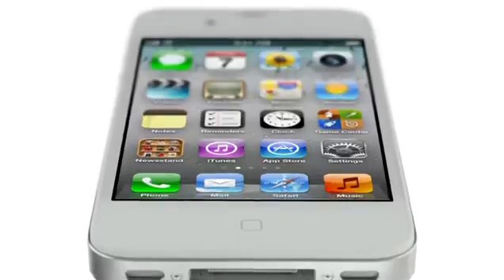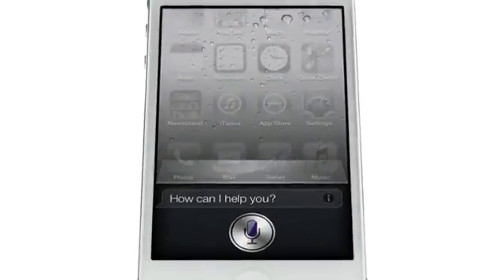And now we're introducing Siri. Siri is a whole new way of interacting with your iPhone using just your voice.